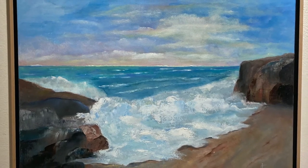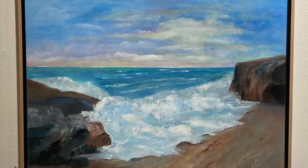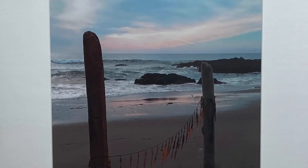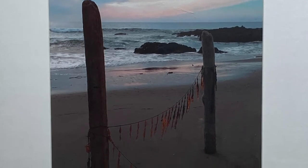At Manchester Beach State Park, driftwood and seaweed become art, as in this photo by Roseanne Grunig.